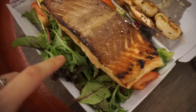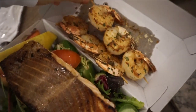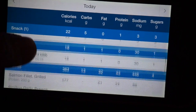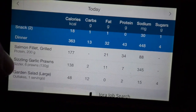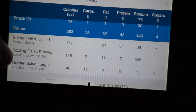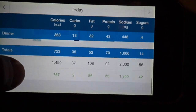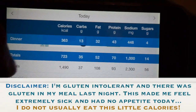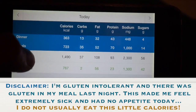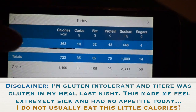I ended up getting a Greek salad with a big piece of salmon — that's a decent size — and 2 prawn sticks. I'm estimating I had 200 grams of salmon fillet, 6 garlic prawns, and a garden salad. I've only eaten 700 calories today which is nothing, so later on tonight I'm going to make some dessert. I'm still feeling a bit off from last night's gluten though.